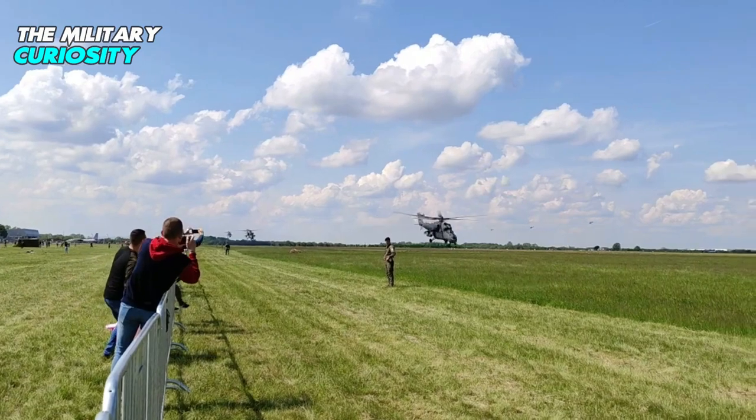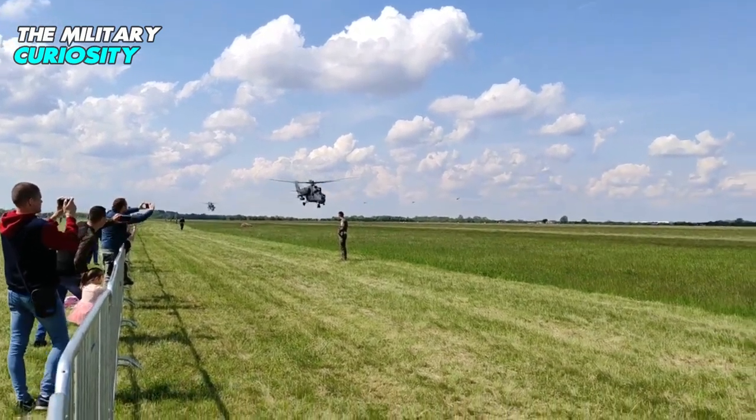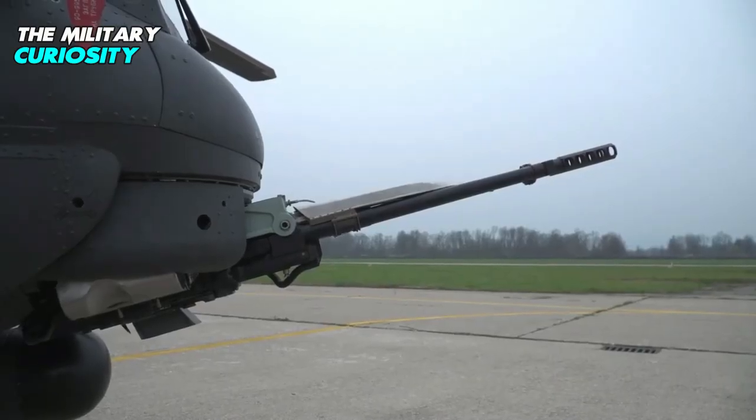The Mi-35M attack helicopter is operated by multiple countries, including Russia, Nigeria, Mali, Pakistan, Brazil, and Kazakhstan.